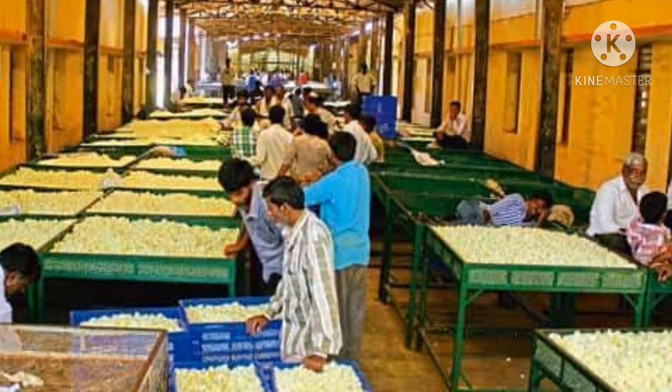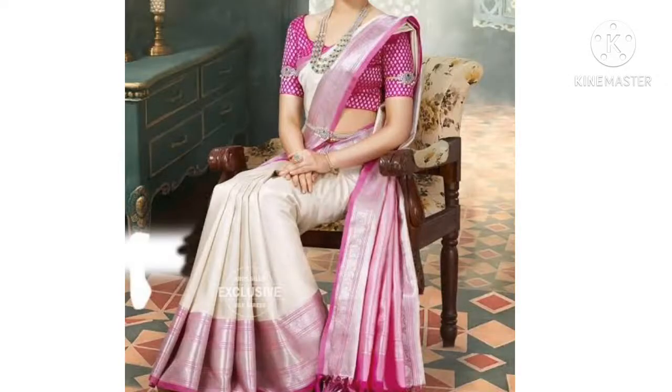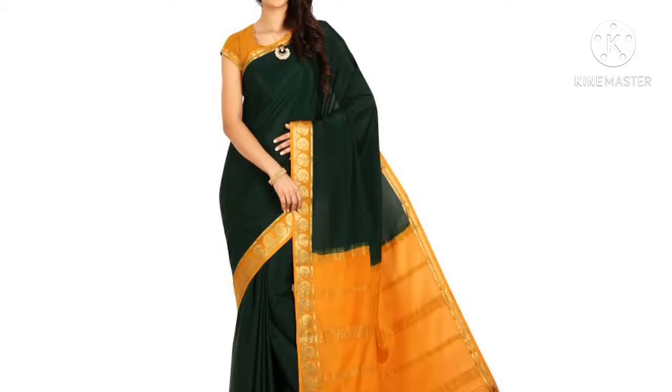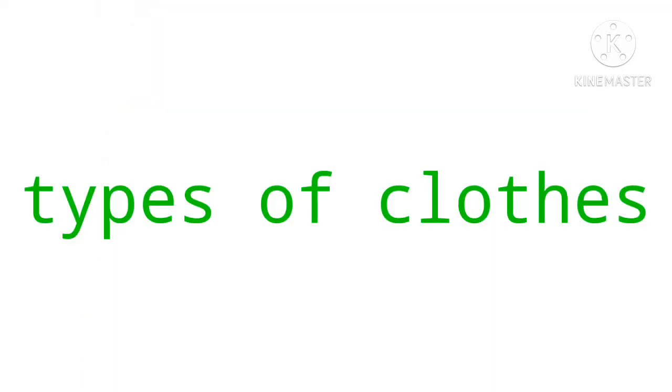In India, we have 26 types of silk sarees from all states. Some famous silks are Assam silk saree, Art silk saree, Banarasi silk saree, Tassar silk saree, Chanderi silk saree, Dharmavaram silk saree, Kanjivaram silk saree, Mysore silk saree, Pochampalli silk saree, etc.